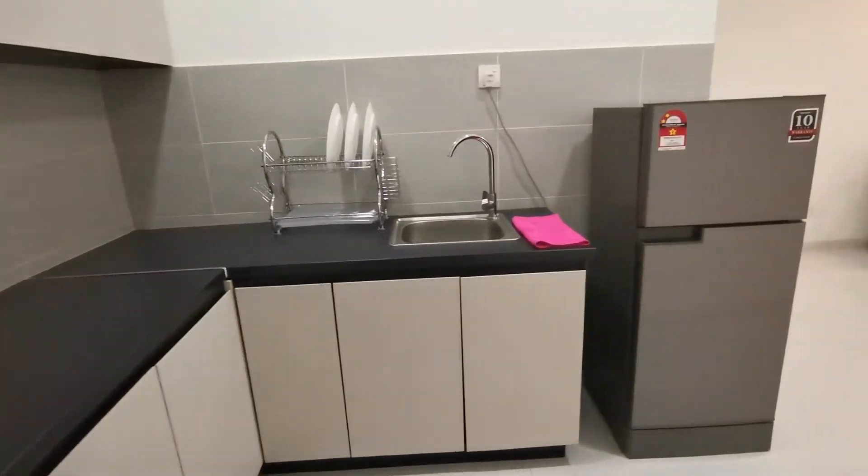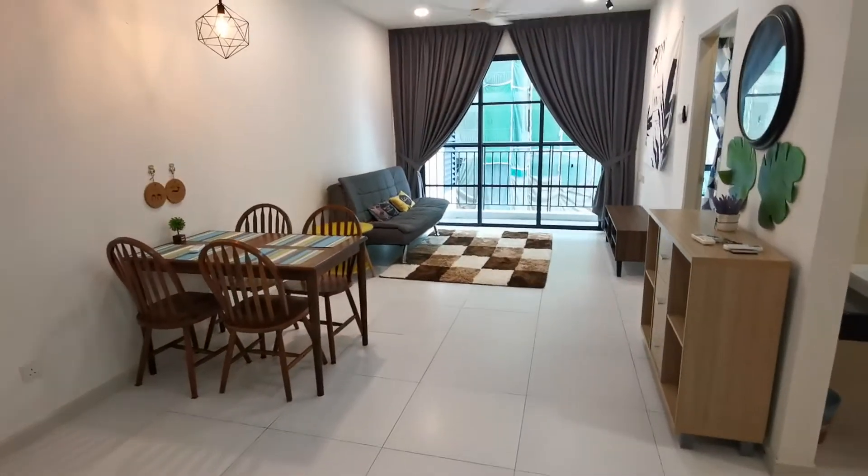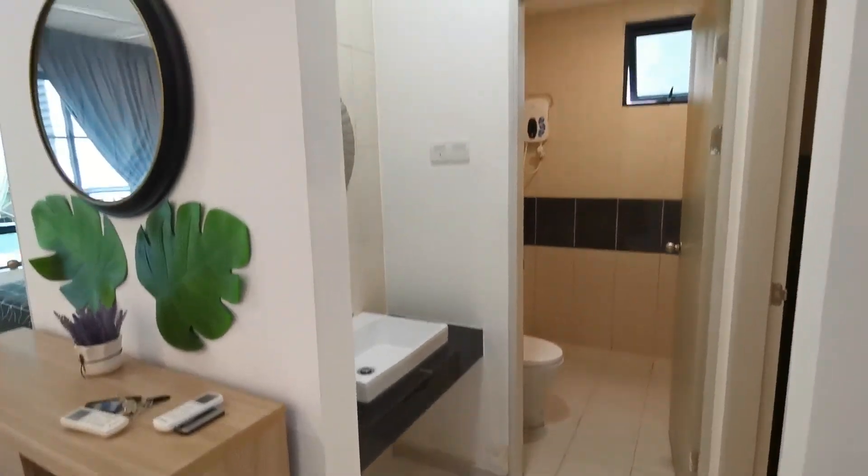This whole unit is for rent at $1,000. If any of you are interested in this unit, please give me a call or contact the person who sent you this video. Thank you.